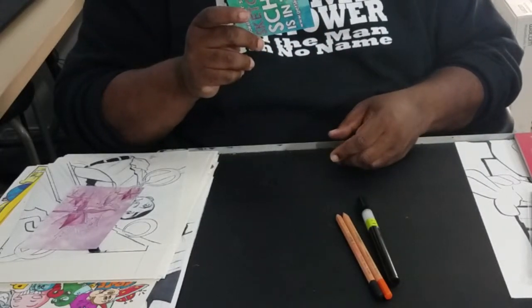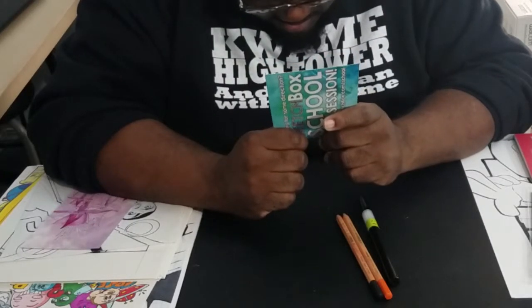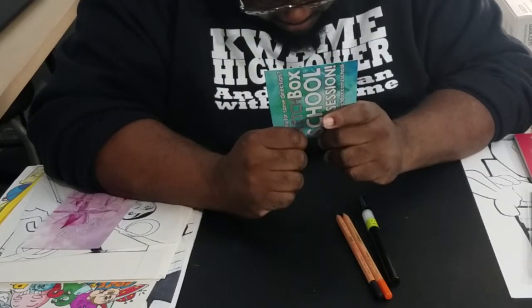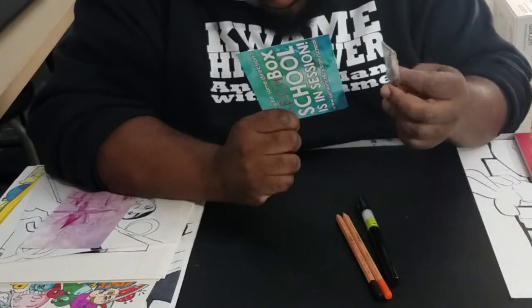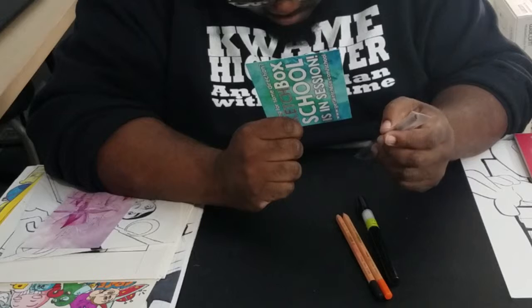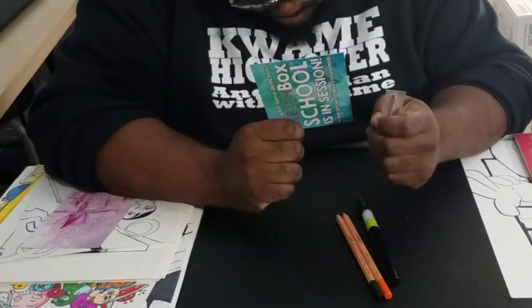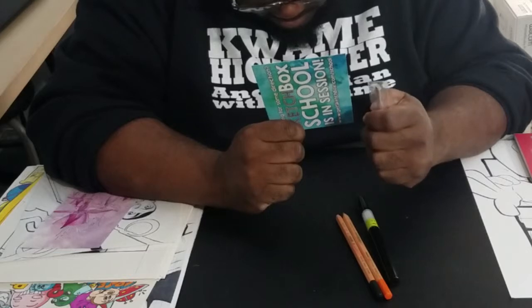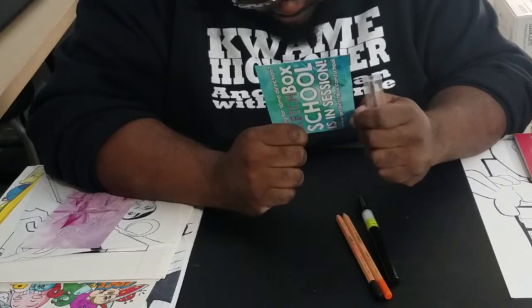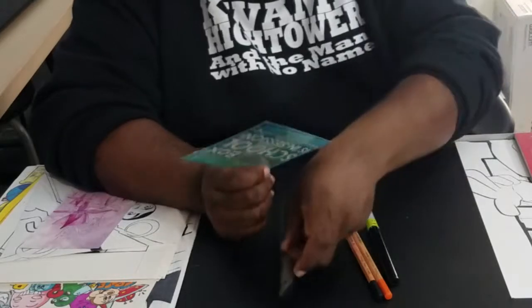The next one we got is a Princeton Aqua Elite quarter-inch stroke brush, which normally retails for $14.45. As the card says: 'We like our watercolor brushes extremely thirsty, and this is the best synthetic we've ever found. It's incredible at lifting and holding water and pigment.' Definitely want that.